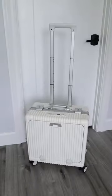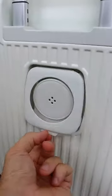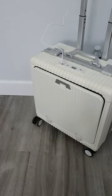Amazon travel hacks. This carry-on does something others don't. Not only does it have an expandable handle for your phone and a cup holder for your drinks, but it has a built-in charger for all of your devices and a secure compartment for your laptop.